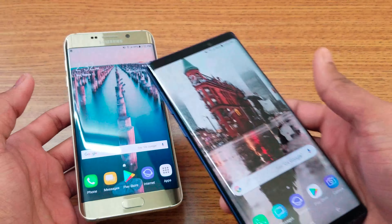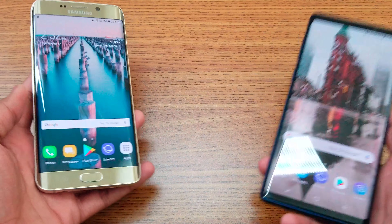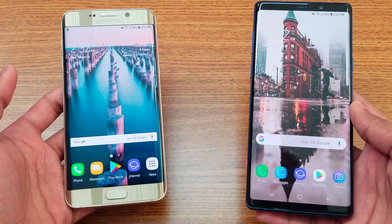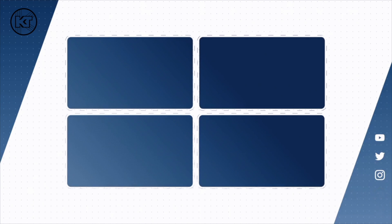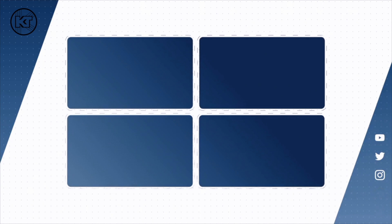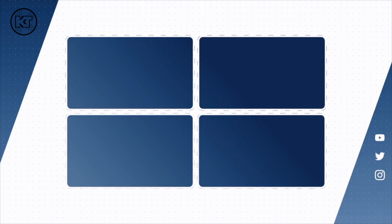The 2018 device is obviously much faster than the 2015 device. Let me know what you think about this speed comparison between these two devices — it's a fun speed comparison video. Personally, I know a lot of people are still using the S6 Edge or S6 Edge Plus, and it's a really awesome phone. Let me know your thoughts in the comments below — catch you in the next video, peace out!